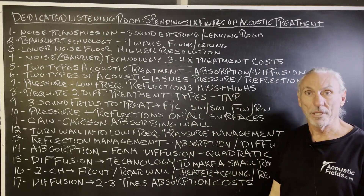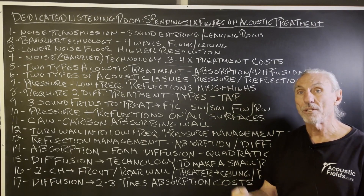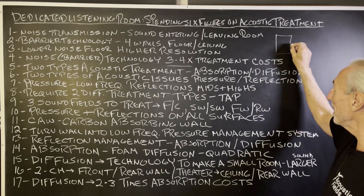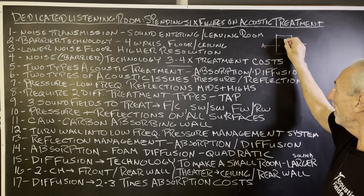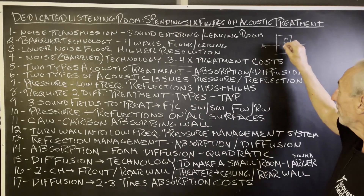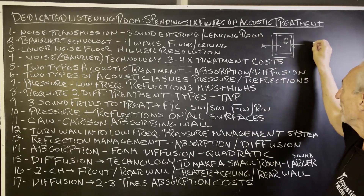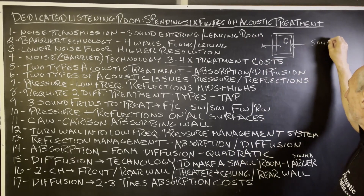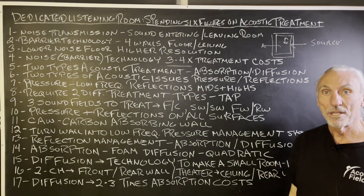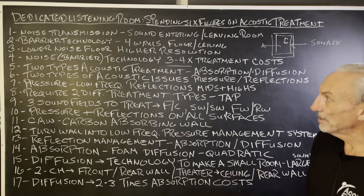Be careful here with noise — it's a budget breaker. It can be three to four times more expensive than the treatment, the absorption and diffusion inside the room. We've got two situations: energy coming in, energy leaving, and then the energy in the room to deal with. Noise from a source is transmitting into the room and also transmitting out of the room and disturbing others. So noise is a real first variable that has to be addressed.